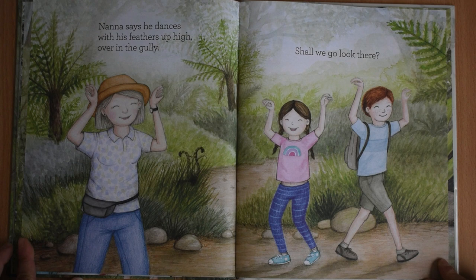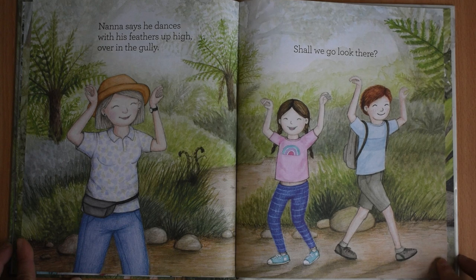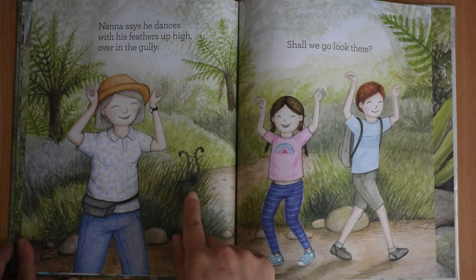Nanna says he dances with his feathers up high, over in the gully. Shall we go look there? Can you see where the lyrebird is this time? Over here.